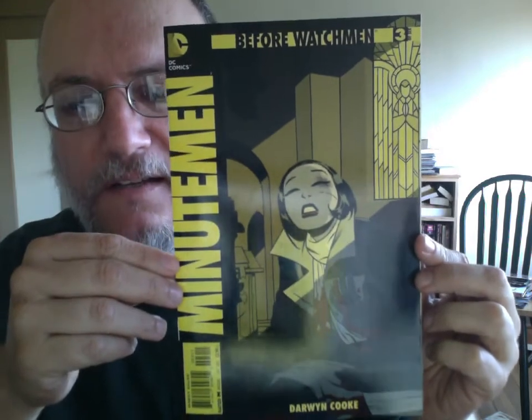Minutemen No. 3 — I thought that was an intense cover. I do like the design quality of these Before Watchmen covers, and it looks particularly nice when the art hits just right, which it often does.